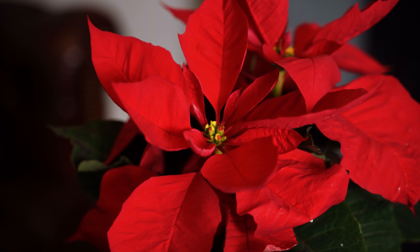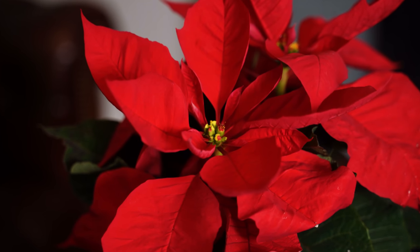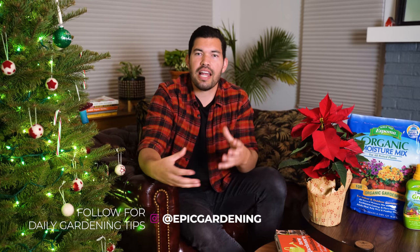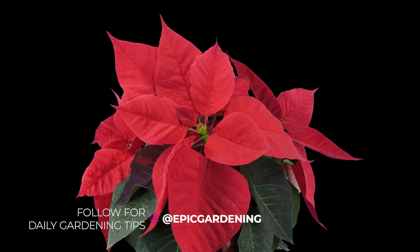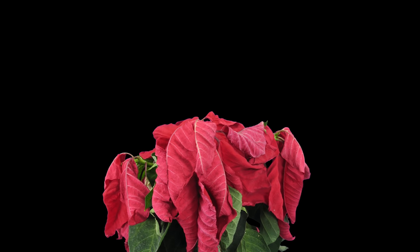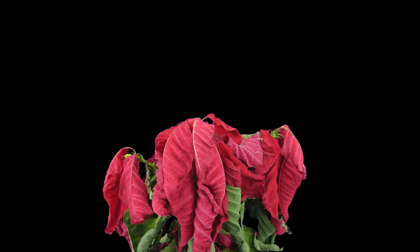First of all, you want to look for that red coloration — make sure that all of the bracts up top are fully red with no little bits of green. If there's green, that means they're just not quite ready and it's not going to last all the way through the holiday season. You're buying it for the look most of the time, so make sure you get one that looks the way you want it to look.